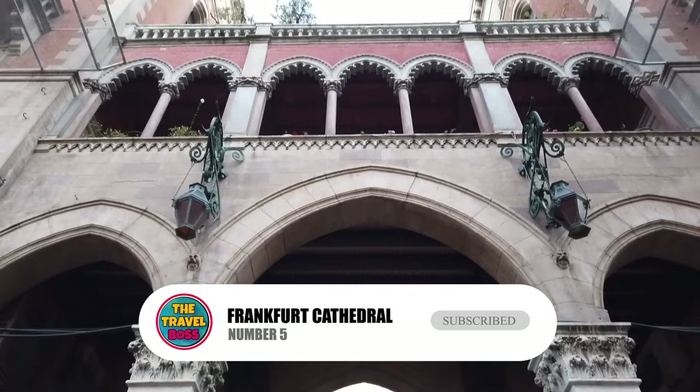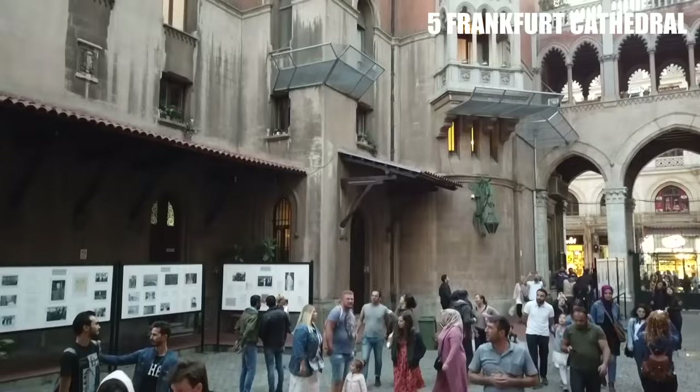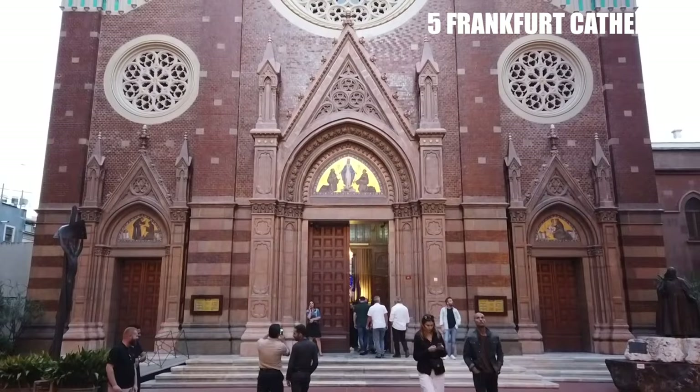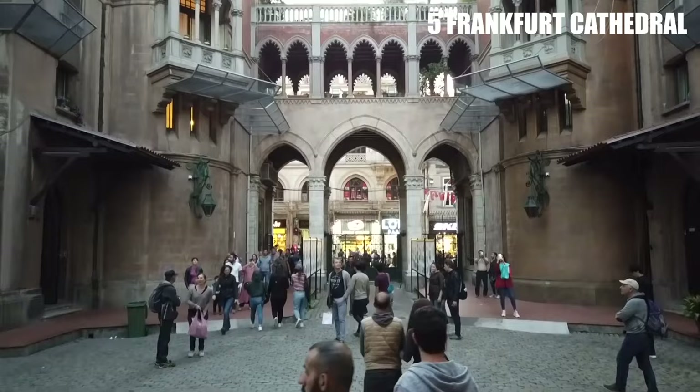Number 5: Frankfurt Cathedral. In this German city, you have to see the Frankfurt Cathedral. St. Bartholomew's Cathedral is the full name of the Roman Catholic Cathedral, but the locals call it Frankfurter Dom. The beautiful building is made of red sandstone, which gives it a bright color that stands out in a city full of tall buildings.